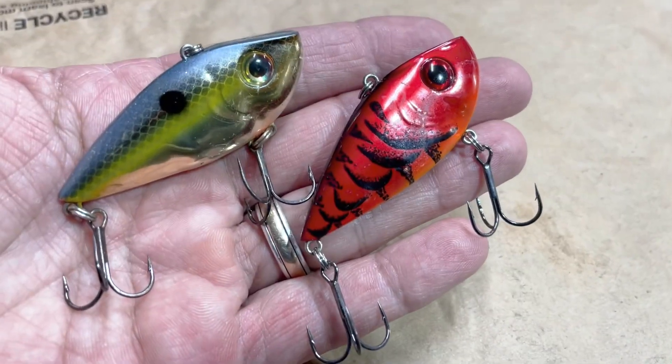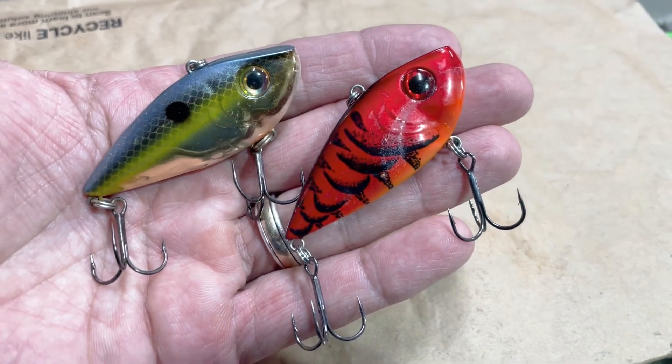Just a couple of baits — Two Bait Tuesday picks for the month of December. I know most people are out shopping or in the deer stand, but if you're getting ready to launch that boat, go fishing, or walk down the bank, you need a couple of baits. These are two I would consider for sure: the jig and the lipless crankbait. Thanks for tuning in, and until next time, good fishing.